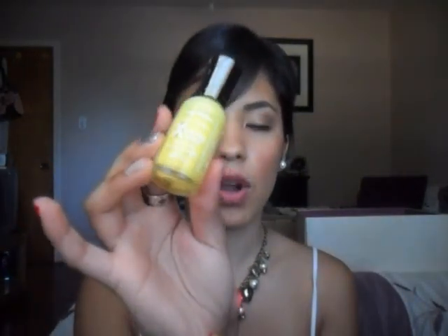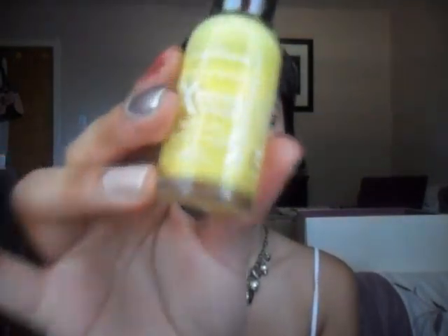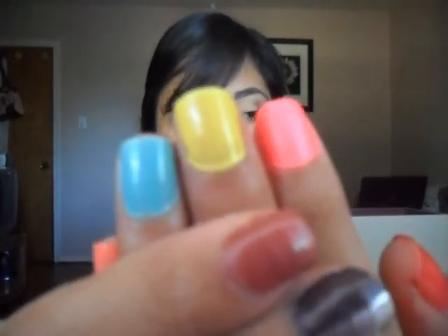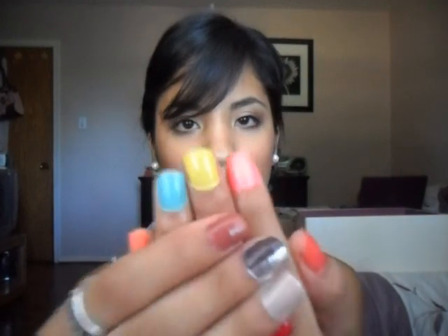The next one is also Sally Hansen Hardest Nails Extreme Wear and this one is in the color Mellow Yellow. It's just a cream finish color. I am wearing this one on this nail right here, my middle one. I like it — I like to put this one on my toes too, although sometimes I feel like they look like little ears of corn. But I still like it.